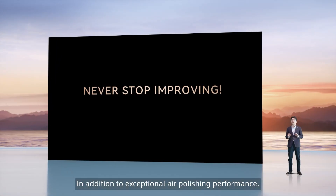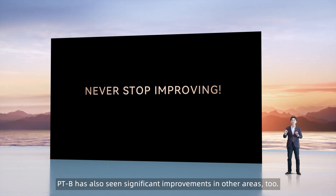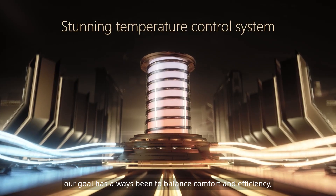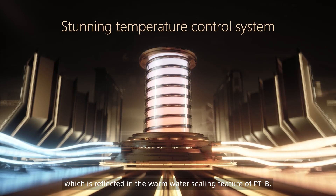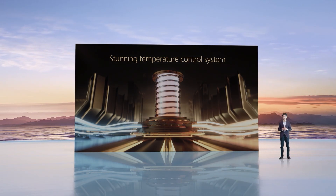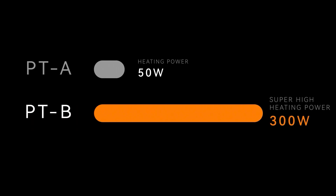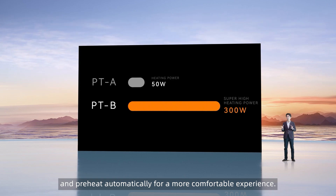In addition to exceptional air polishing performance, the PDB has also seen significant improvements in other areas. At Woodpecker, our goal has always been to balance comfort and efficiency, which is reflected in the warm water scaling feature of PDB. The PDB uses a one-of-a-kind temperature control system. Compared to the 50-watt heating power of PTA, PDB boasts 300-watt heating power, which can rapidly increase the temperature and preheat automatically for a more comfortable experience.